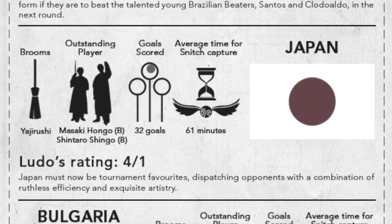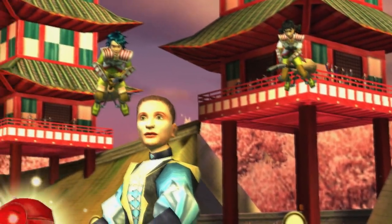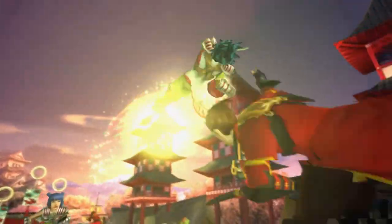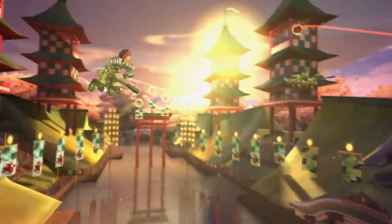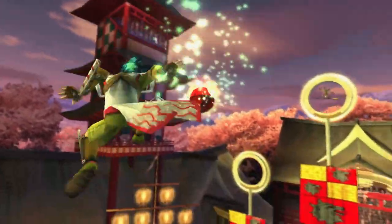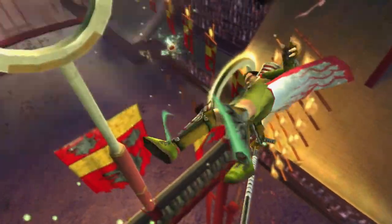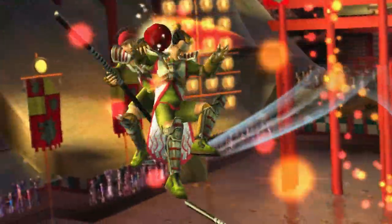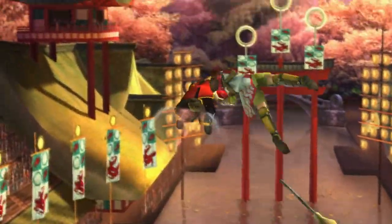Another broom featured in the 2014 Quidditch World Cup was the Yajirushi, revealed for the first time for the tournament. These brooms helped propel the Japanese national team into the semifinals. In an article entitled "Place Your Bets with Ludo Bagman," the team is noted to have an unbreakable defense and unrivaled skills, which gave them 4-1 odds of winning the tournament. While the team lost in the semifinals, it was made clear that the speed of their brooms wasn't the reason they lost.